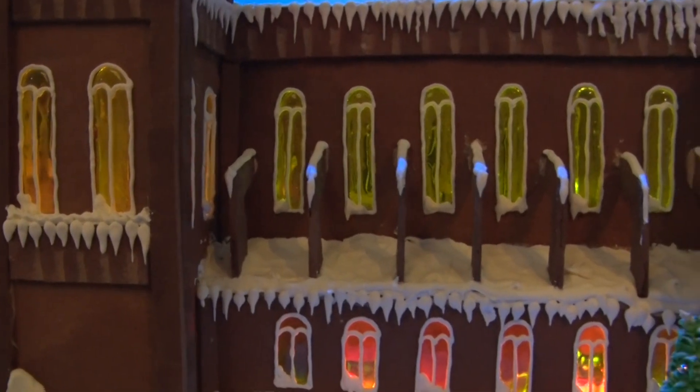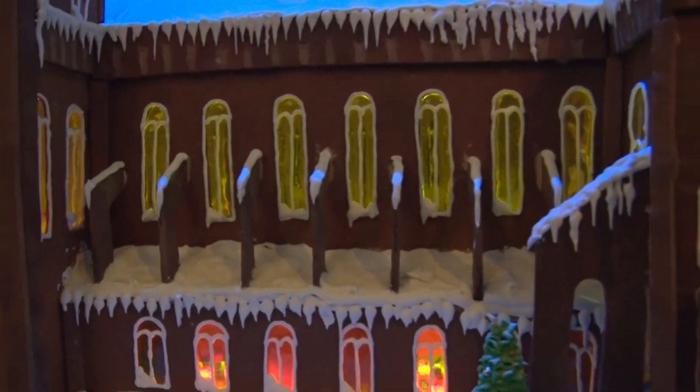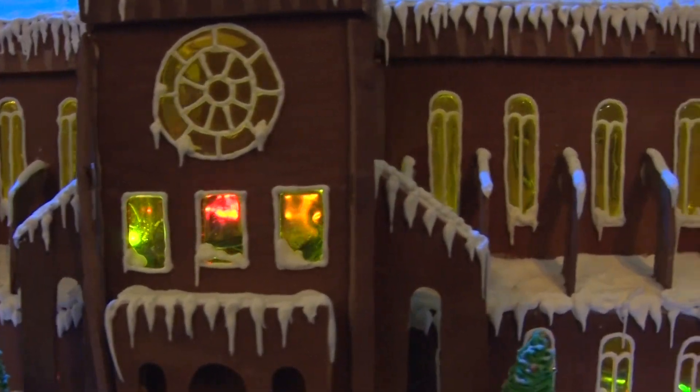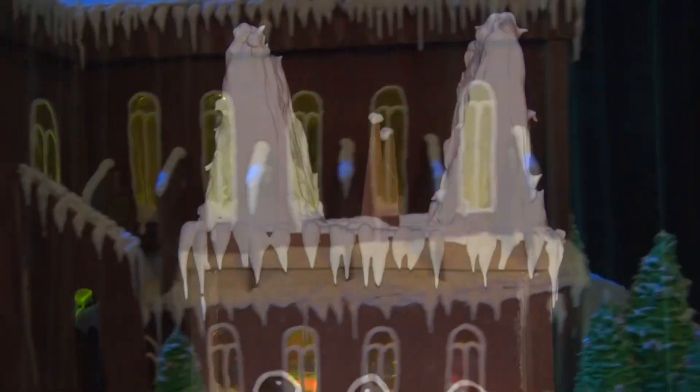For this year's Gingerbread House, we did the Washington National Cathedral. It's such a beautiful building. It's iconic. It's probably the most beautiful building in D.C. What better way to represent it than Gingerbread?